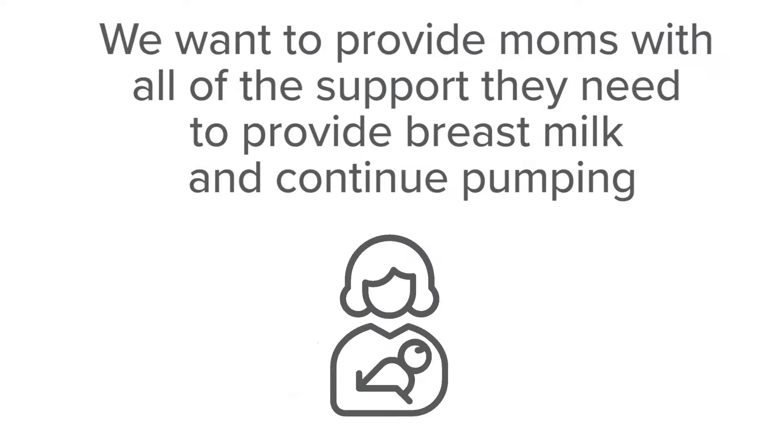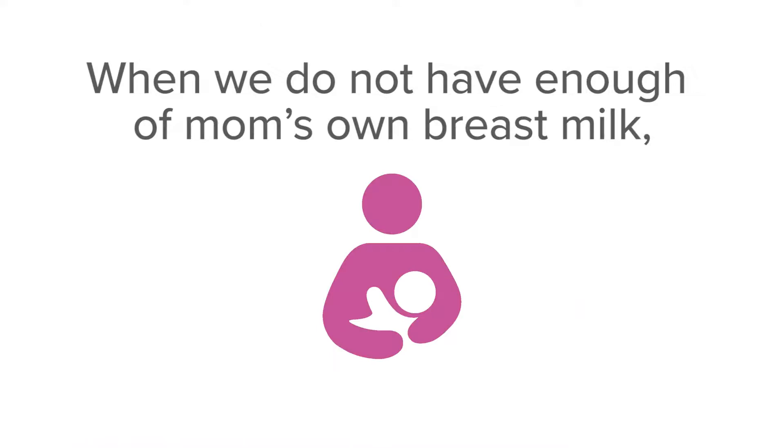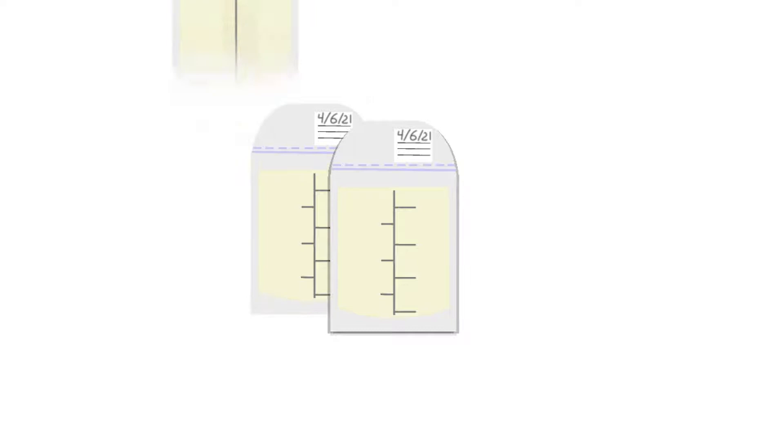When we do not have enough of mom's own breast milk, we carefully pick a different milk. Sometimes we are able to use breast milk from a donor milk bank, or use an elemental formula, which means it is easy for the bowel to absorb.